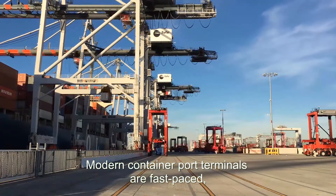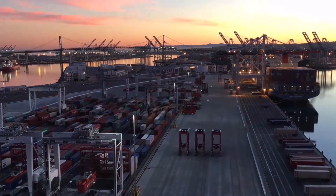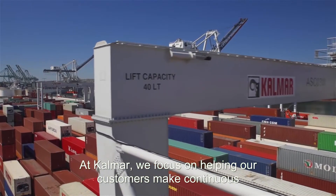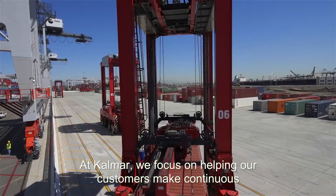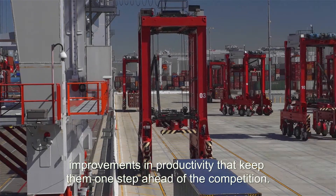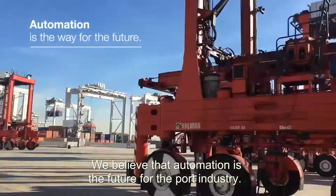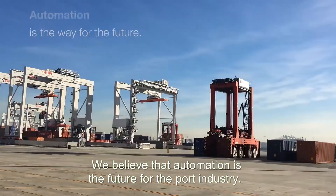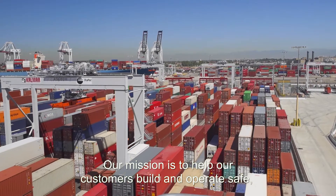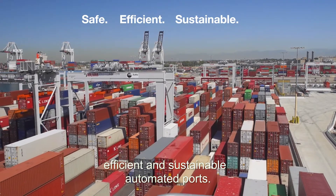Modern container port terminals are fast-paced, dynamic environments where every move counts. At Calmar, we focus on helping our customers make continuous improvements in productivity that keep them one step ahead of the competition. We believe that automation is the future for the port industry. Our mission is to help our customers build and operate safe, efficient, and sustainable automated ports.